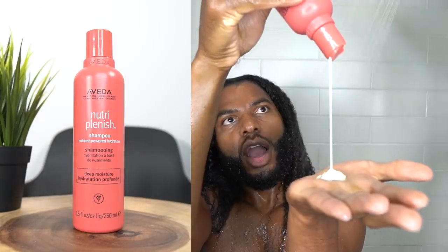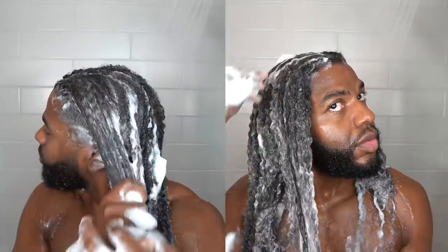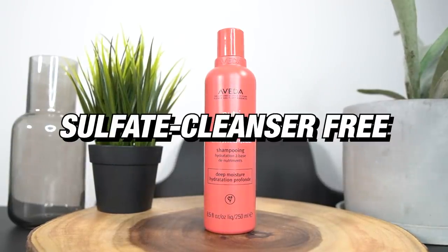So I started with the Nutriplenish shampoo. This lathered like it was her middle name — it was creamy, lightweight, and moisturizing because it has that superfood complex. All of the shampoos from Aveda are also sulfate cleanser free.